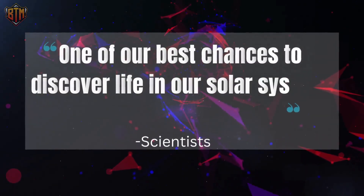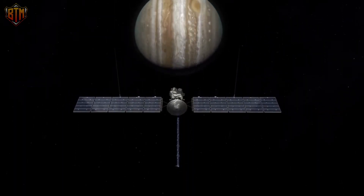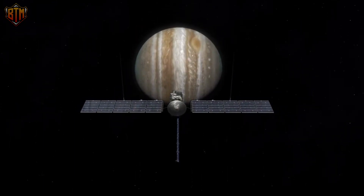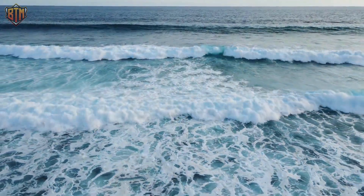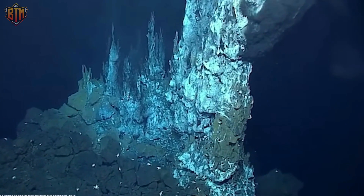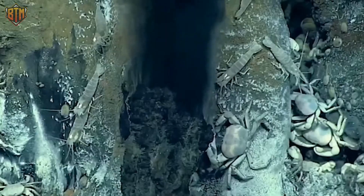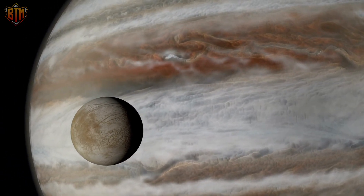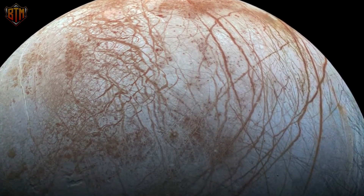According to scientists, Europa represents one of the best chances to discover life in our solar system. These findings may be helpful to NASA as it prepares to launch the Europa Clipper mission, which will investigate the habitability of Europa. Their simulations also showed that the seas on other moons such as Saturn's moon Titan and Ganymede may have evolved through similar mechanisms. To determine if seafloor volcanoes may have contributed to chloride-rich water formation on Europa, researchers have linked up with organizations in Namibia and Prague. Recent high-resolution images of Europa from NASA show potential areas for further exploration.